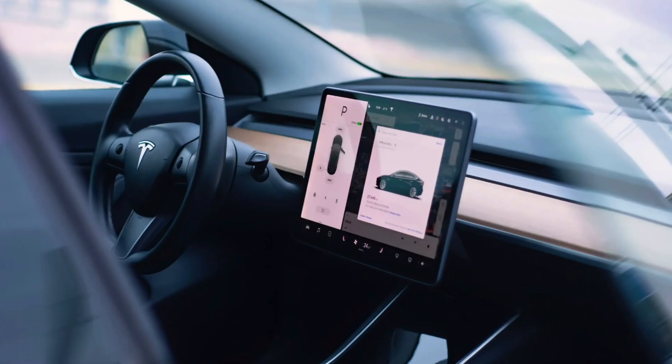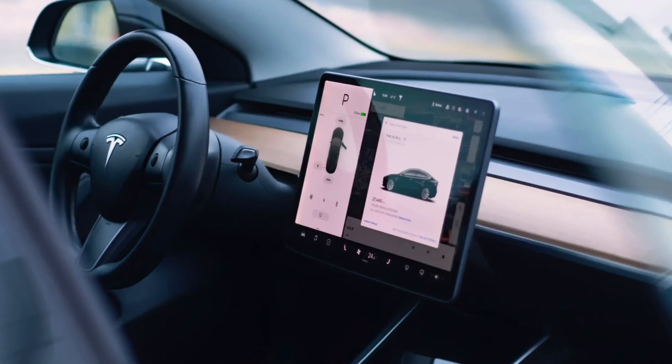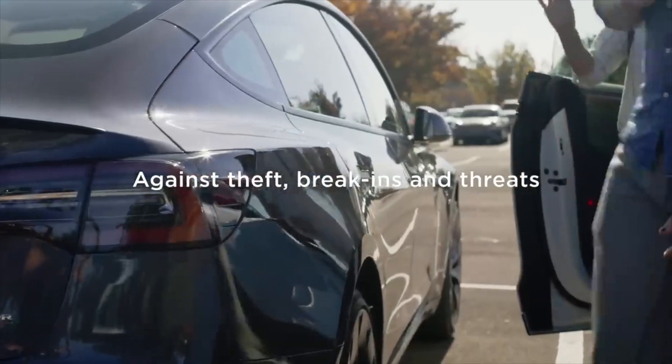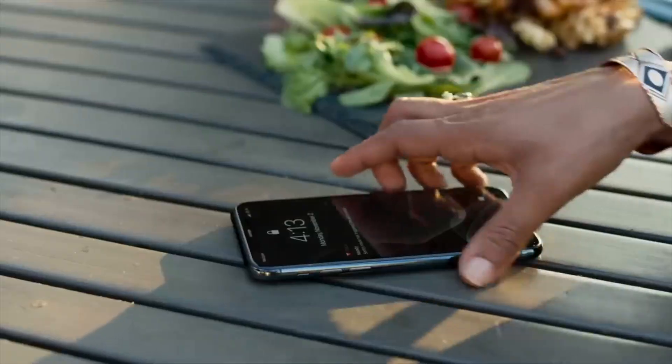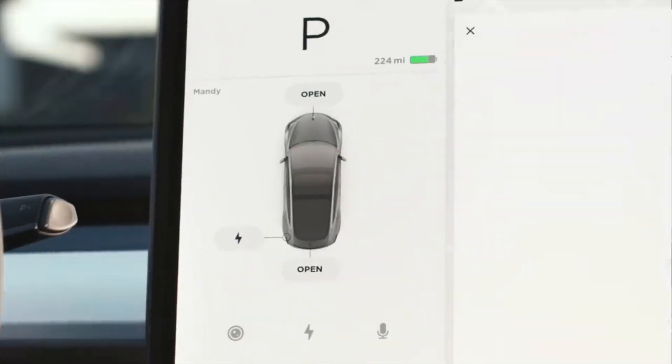For this reason alone, myself and the majority of people around me disable sentry mode as soon as we take delivery of our cars, although this does lead to leaving our car more vulnerable to everything around it — especially inside of Costco parking lots. Being that this is one of Tesla's exclusive key features, it's very saddening to hear that we have to disable it.